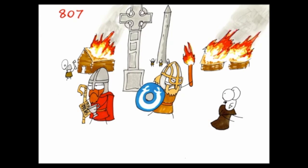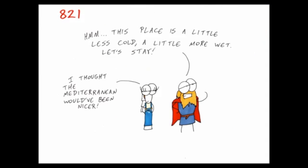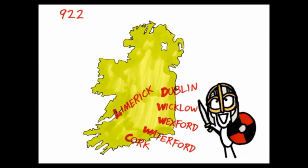Sort of. They raided the monasteries and stole their treasure, but apparently they liked Ireland so much that some of them decided to stay. They set up Dublin along with most of the major ports on the island.